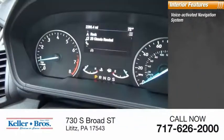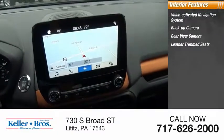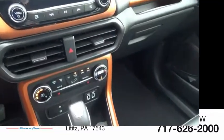Inside you'll find a backup camera, rear view camera, leather trim seats, heated seats, cruise control, child safety locks, and power windows.